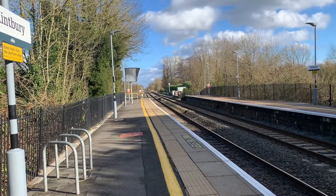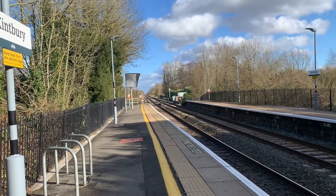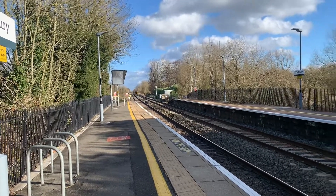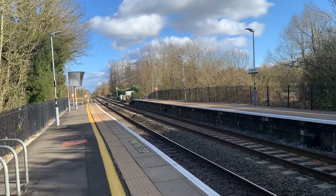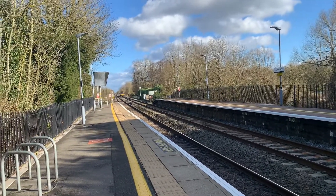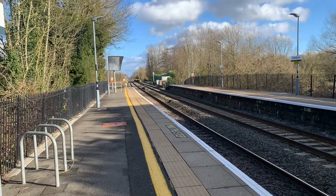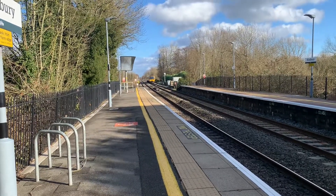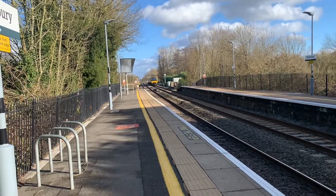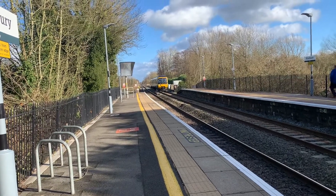Arriving now is the 1419 Great Western Railway service from Newbury to Bedouin, and it is 165-123.